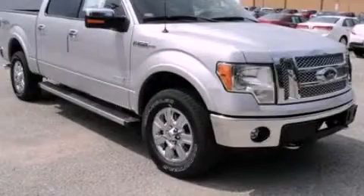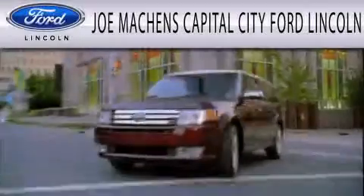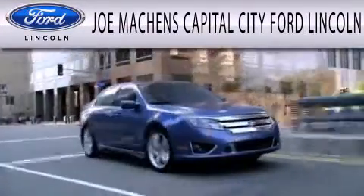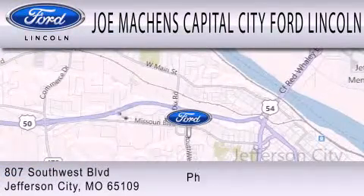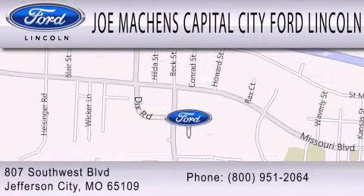Call or visit us right now and arrange your test drive today. Joe Machin's Capital City Ford Lincoln is dedicated to doing everything possible to ensure the experience you have selecting your next vehicle is as pleasant as possible. We're located at 807 Southwest Boulevard in Jefferson City.